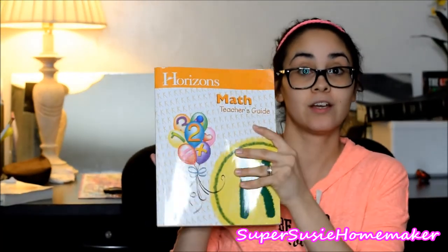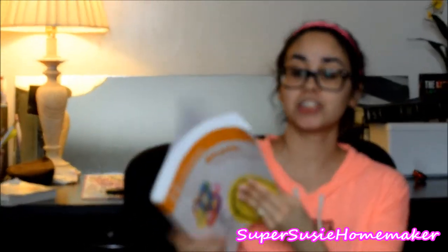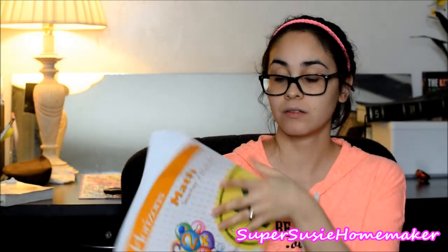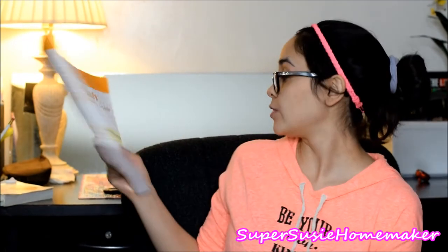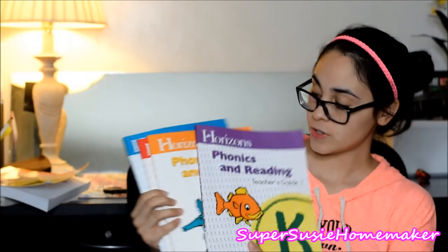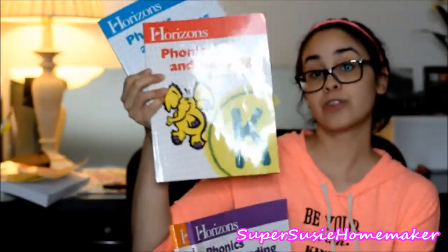First I want to go over what the package comes with. It came with teacher's guides, which I highly recommend getting. We have the math teacher's guide — it's the only book that comes with the math. You have 160 lessons for both math and phonics and reading, and all four phonics and reading teaching guides. Right now we're currently on book three.